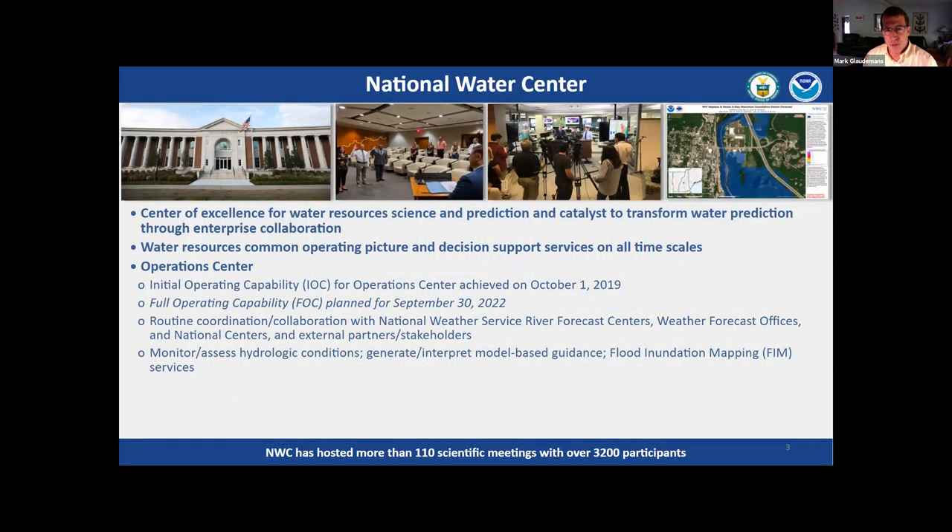I'm very pleased to be part of the National Water Center, which is in the Office of Water Prediction. It's located in Tuscaloosa, Alabama, stood up about five years ago — the first of its kind — intended to be the center of excellence for water resources science and prediction across the whole federal water program. We have a lot of focus on getting a common operating picture across all our offices around the country, working towards establishing full operating capabilities for that operations component next year. We do research, development, and operations, and support our field offices.